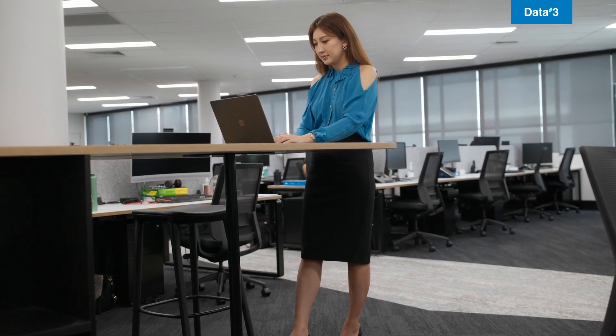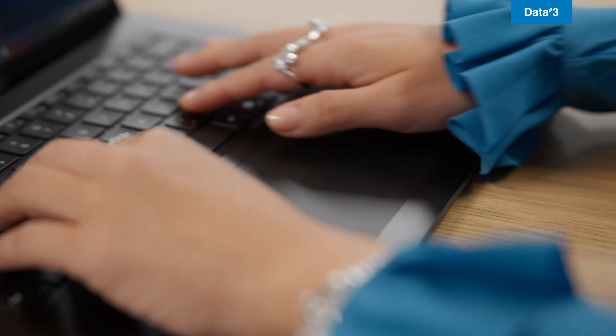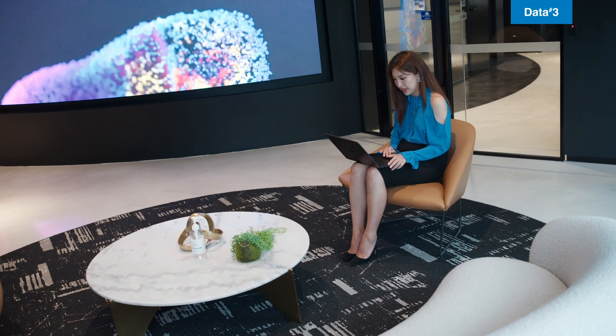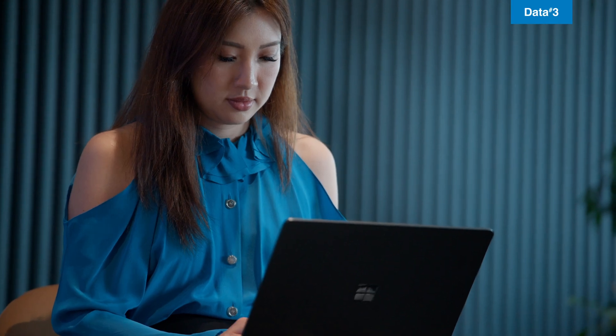First impressions matter and the Surface Laptop 7th edition does not disappoint. Maintaining its sleek, durable design with razor-thin bezels, a lightweight profile and a premium aluminium finish. The Surface Laptop 7 for business comes in two sizes, 13.8 and 15-inch, both featuring a stunning PixelSense touchscreen display. With HDR adaptive color and an almost edge-to-edge design, it's immersive, perfect for presenting client pictures or reviewing creative work.